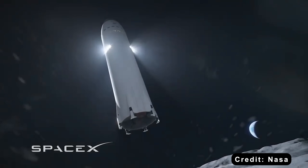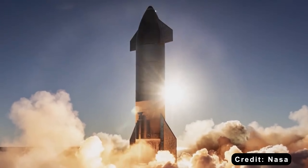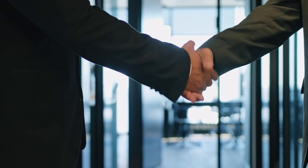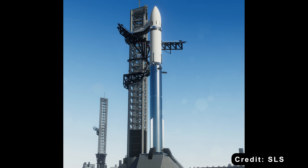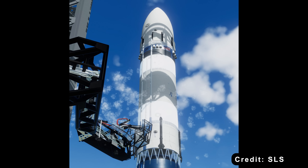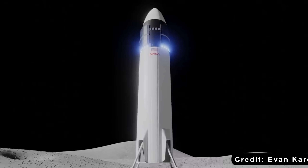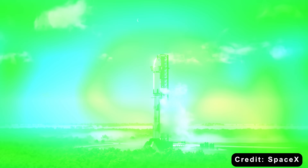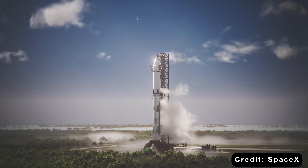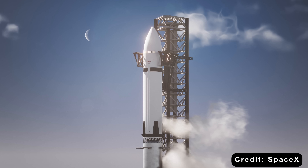The first time we ever got a look at Starship HLS was back in April 2021, when SpaceX officially landed the NASA contract for the Artemis missions. The design at the time looked like your typical Starship, just without the aerodynamic flaps or the heat shield tiles. Instead, it came with a few unique touches — things like a crew elevator and solar panels wrapped around the nose. But one big mystery still lingered: what does it actually look like inside?